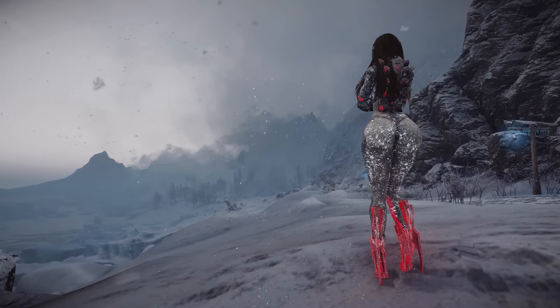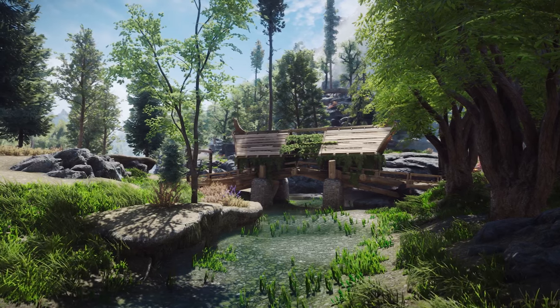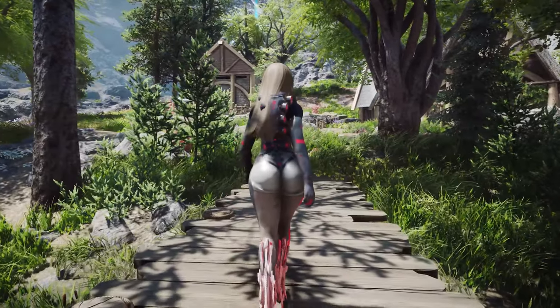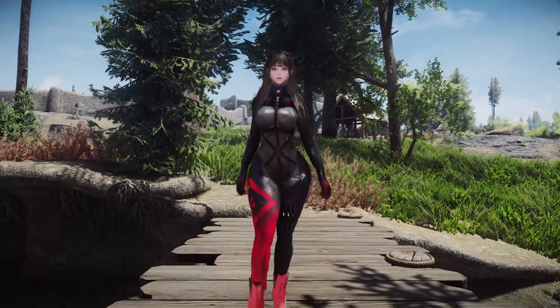I acknowledge that such a nanosuit outfit might not fit the unique world of Skyrim, but if we set aside the lore and judge the outfit on its quality alone, it's remarkably outstanding. It was so impressive that I couldn't resist introducing it to you through this video. If you like it, I encourage you to try it out.